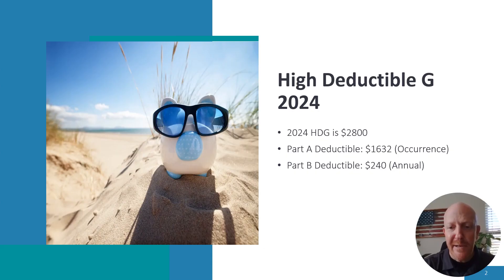Today I'm going to talk about High Deductible G for 2024 — how it's changed since 2023. This year the deductible is $2,800. The Part A deductible is $1,632; it went up from $1,600. The Part B deductible is $240; it went up from $226. Last year's high deductible was $2,700.